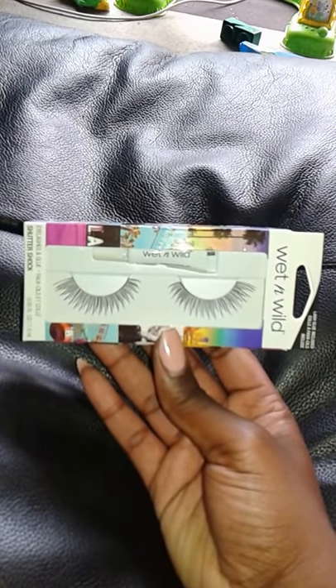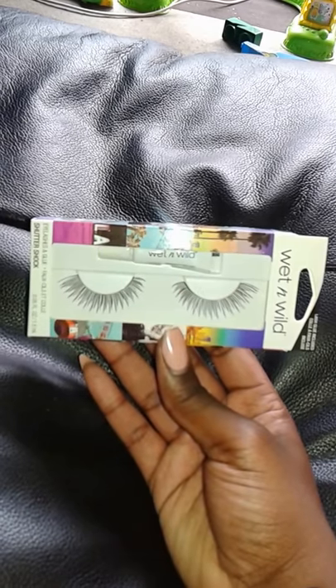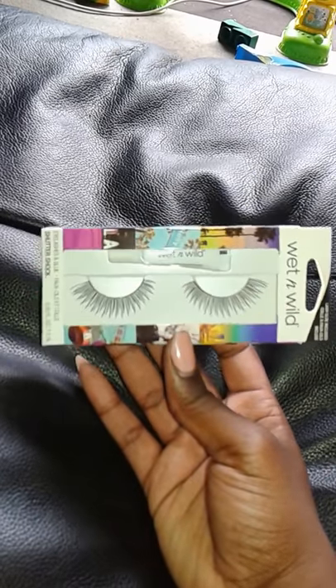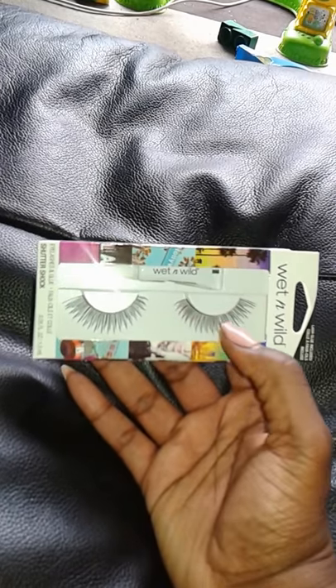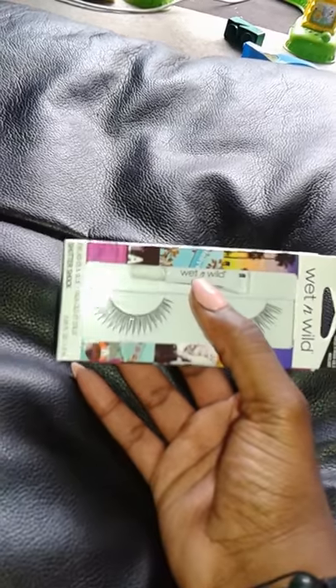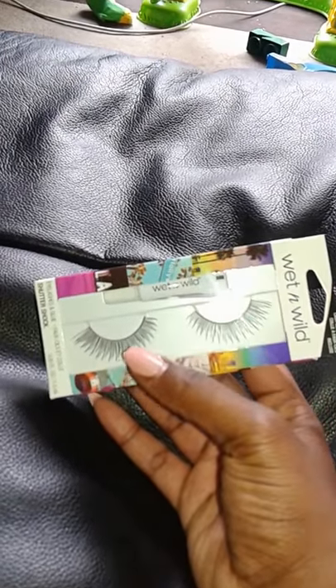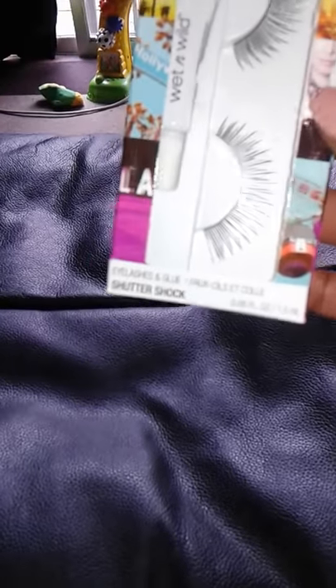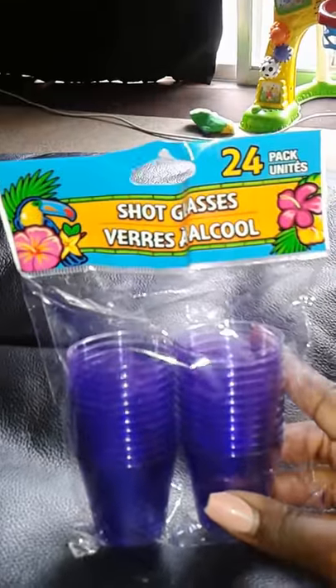Next I bought Wet and Wild false eyelashes. Since I'm new to the makeup world, I've been practicing eyeshadows and lipstick, and I've been watching makeup tutorials where they always put on false lashes. I wanted to try how they'd look on me. It comes with adhesive glue which is a plus. The name of this one is Shutter Shock. I also got the second pack of 24 shot glasses here.